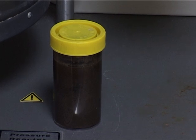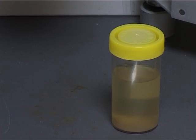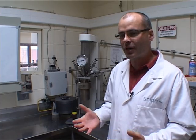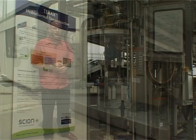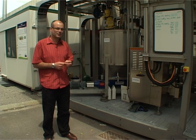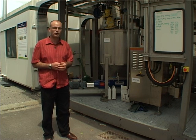We spent about a year developing the process and, as a result of that, decided to take it up to a pilot scale facility. This is our hydrothermal oxidation plant, which basically takes sludge, breaks it up, to make some useful products.